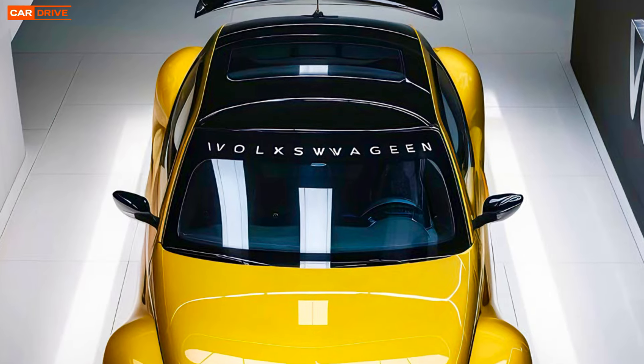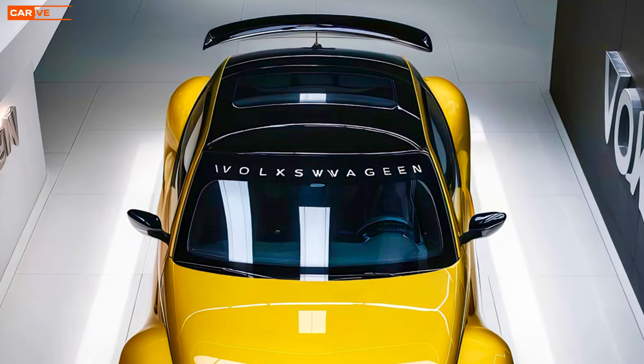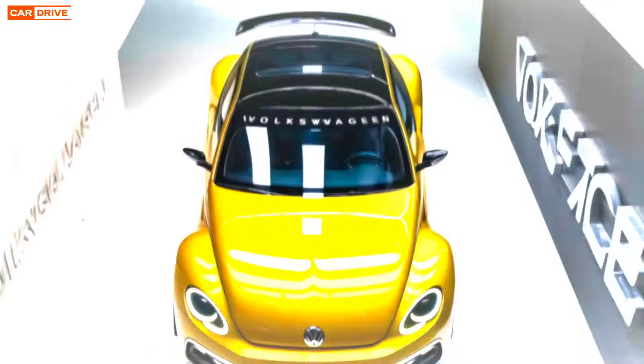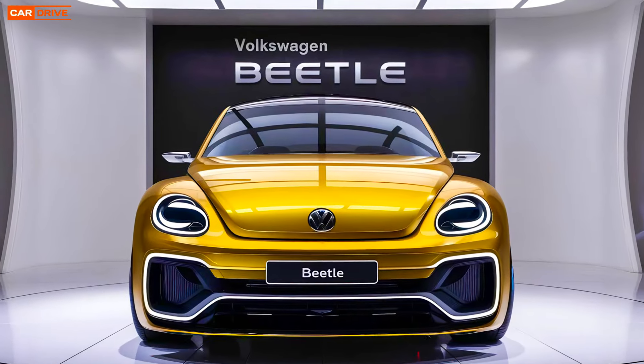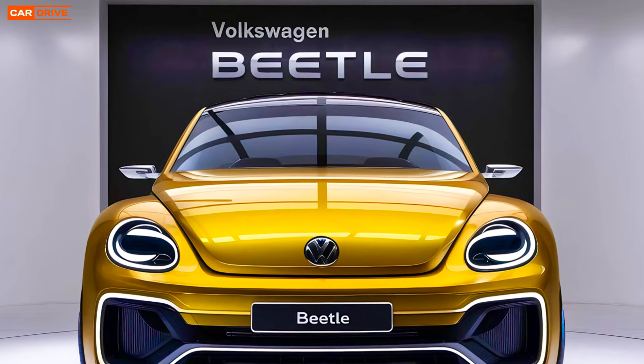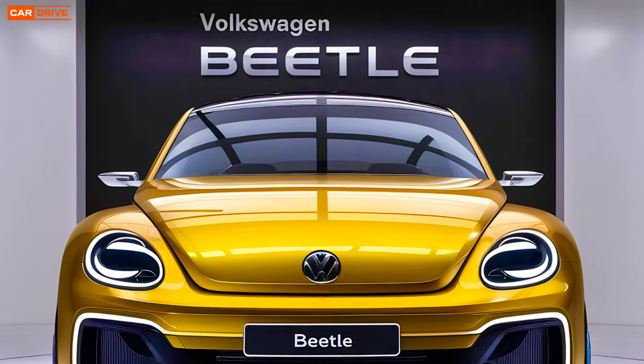For those interested in additional features and premium options, the fully loaded version can go up to around forty-five thousand dollars. Considering the range of features, advanced technology, and iconic design, the Beetle offers excellent value.